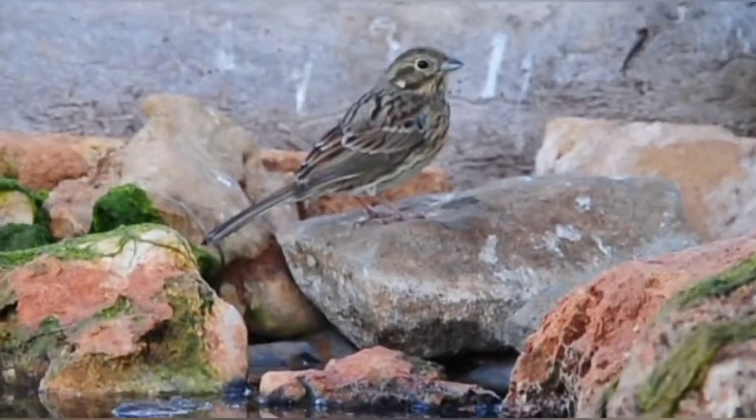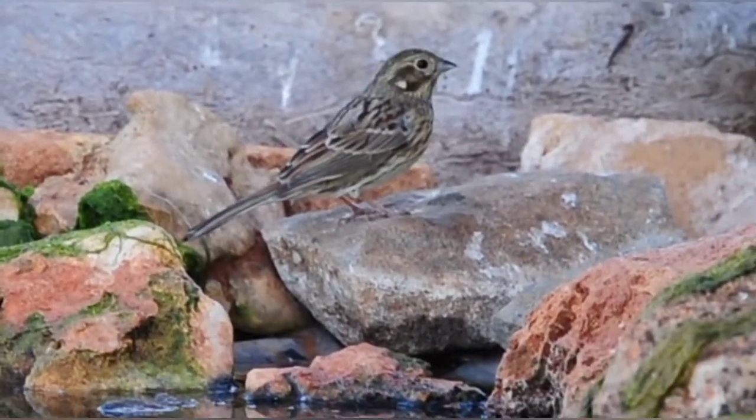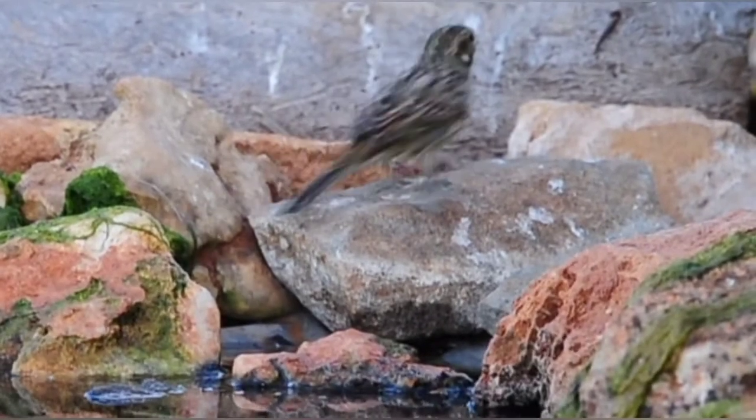The little cirl bunting has come down to the back of the pond in its usual spot. Such a beautiful little bird, the cirl bunting.